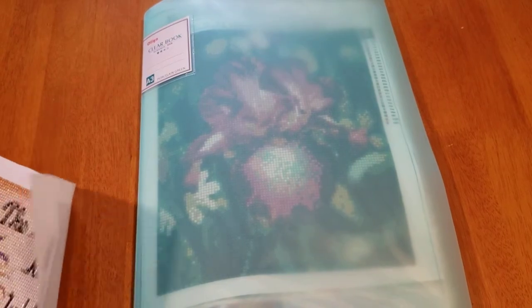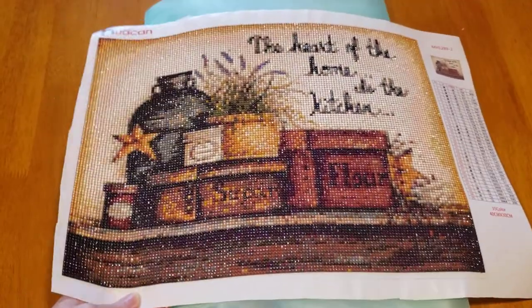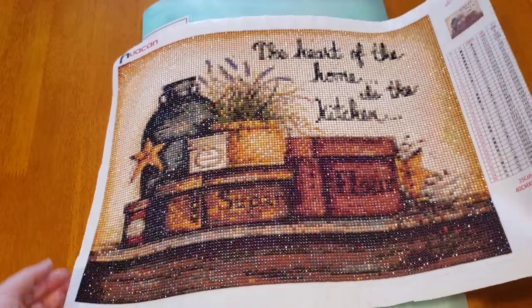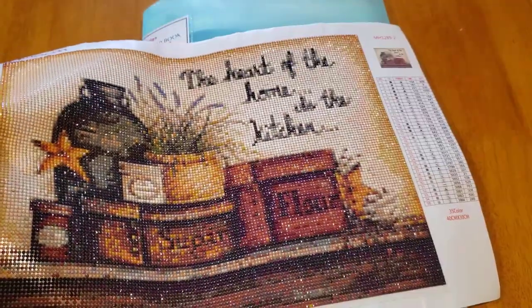Next is one I just did a video on, but I wasn't happy with it because the words don't really come out when you look at it. It says 'The heart of the home is the kitchen' — I can barely make out the words even looking at it directly. It's also part of the coffee area.